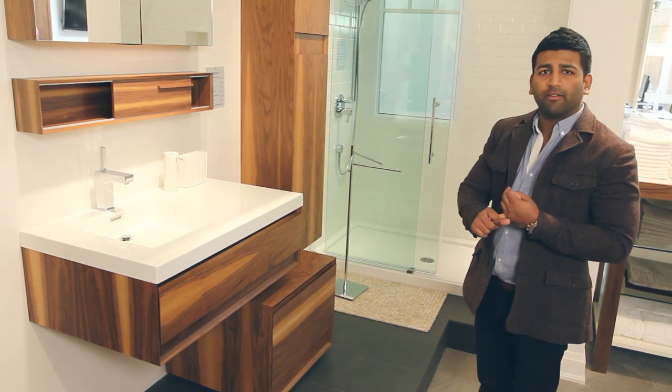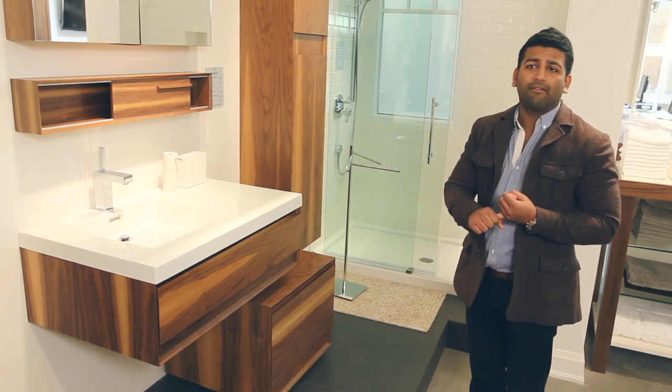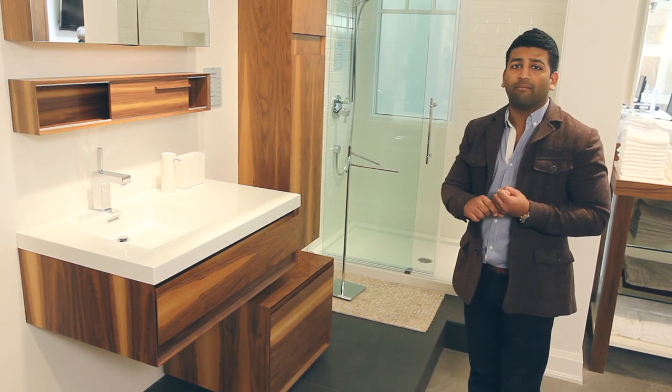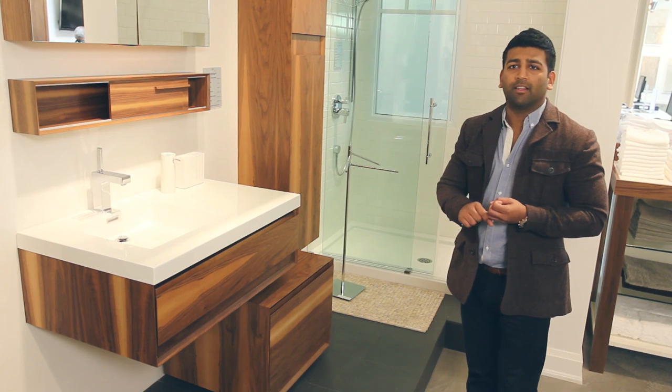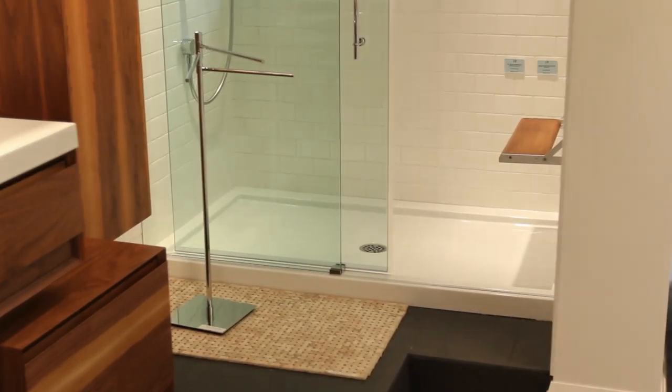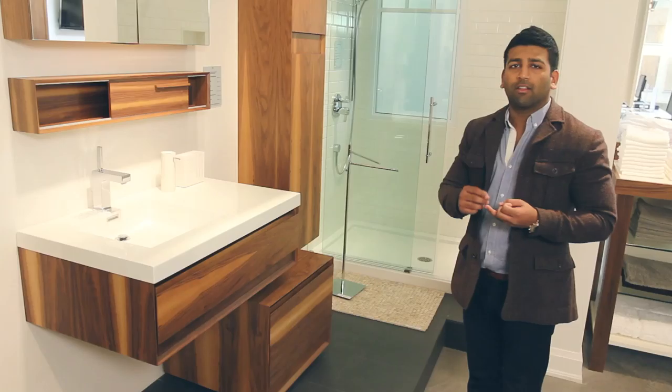Let's talk a little bit about universal design. You might have an elderly family member, you might have kids, you might have pets, you might have somebody that's injured. Having somebody walk into a shower as opposed to climbing over a tub is a lot easier.